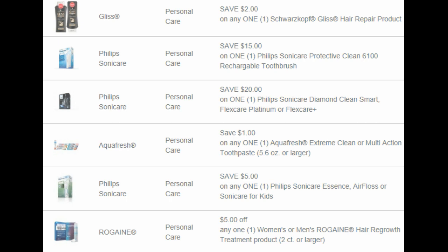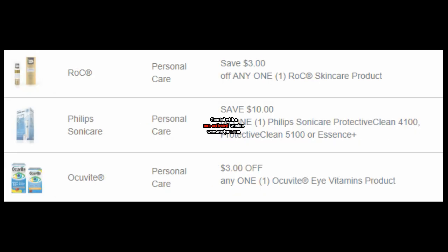Let's move on to personal care. We have $2 off of Schwarzkopf Bliss, $15 off of a Sonicare Protective Clean 6100, and $20 off of a Philips Sonicare Diamond Clean Smart, Flex Care Premium, or Flex Care Plus. $1 off of Aquafresh Extreme Clean or Multi-Action Toothpaste — Ibotta puts up rebates for Aquafresh pretty often, so I'd recommend grabbing that coupon just in case. We have $5 off Sonicare Essence, Air Floss, or Sonicare for Kids, $5 off Rogaine, $5 off a Rock Skin Care product, $10 off a Philips Sonicare Protective Clean 4100, 5100, or Essence Plus, and $3 off Occubyte.